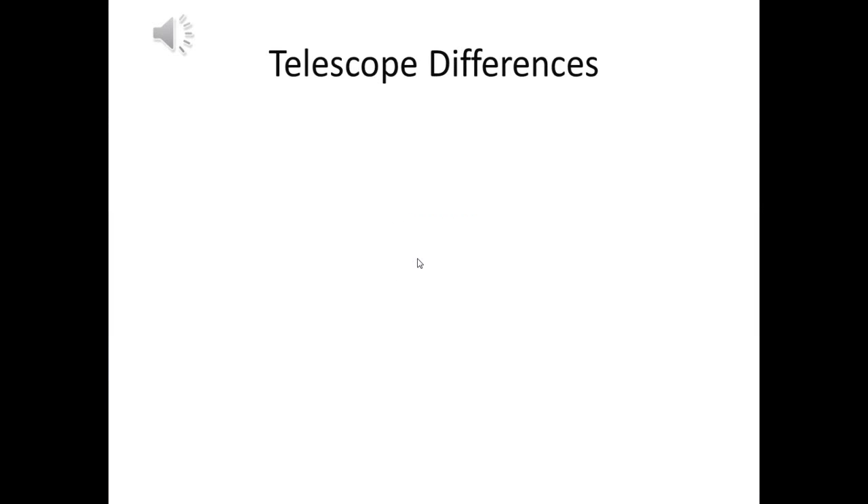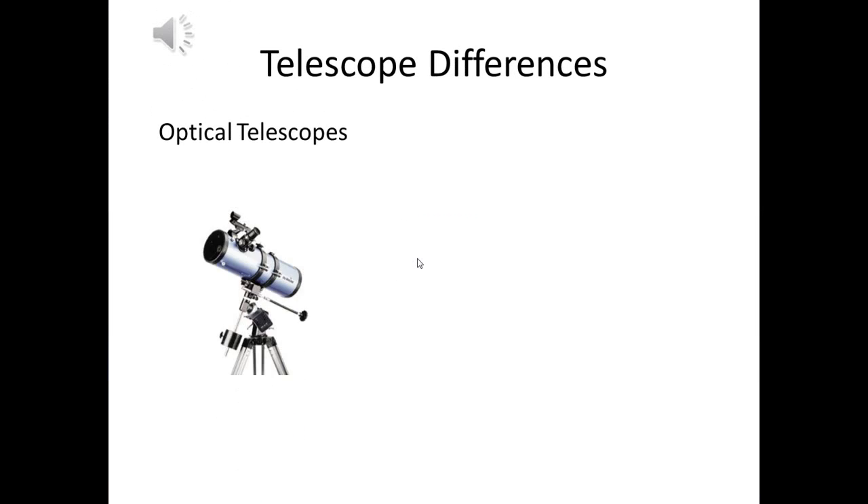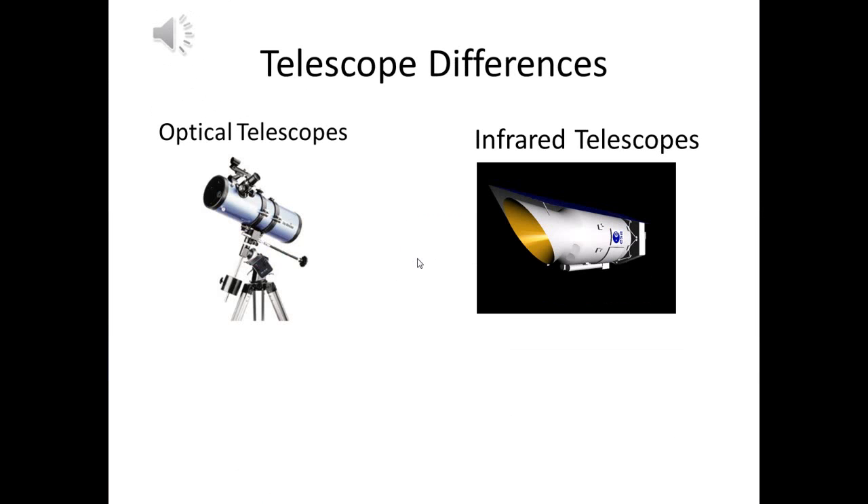There are many types of telescopes, such as the optical telescope, infrared telescope, and X-ray telescopes.